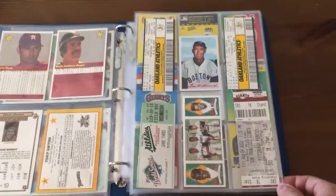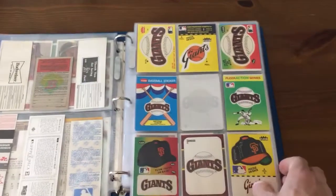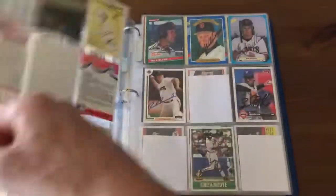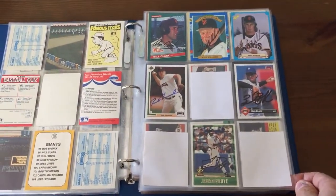Got some ticket stubs. You can see the 89 Bowman fits real nice in that binder page — just some oddball-sized stuff. Some random Giants cards and stickers. I was showing this binder off the other night in a live stream but my Wi-Fi was just horrible.